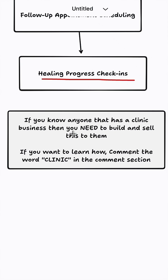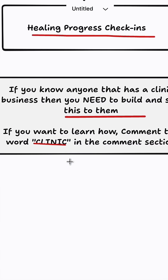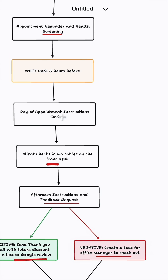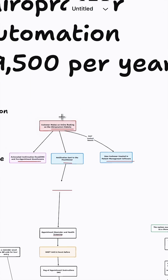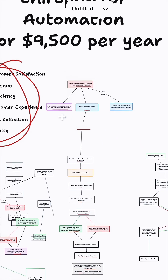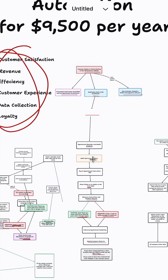Now, if you know anyone that has a clinic business, then you need to build and sell this automation to them. If you want to learn how, comment the word 'clinic' in the comment section below and I'm going to send you instructions on how to get started. But if you want to get into the automation business model in general and want one-on-one access to me, head over to my profile and click the link in my bio to apply to my free automation community, where I have a course designed to teach you exactly how to get into automation step by step and build exactly what I've built.